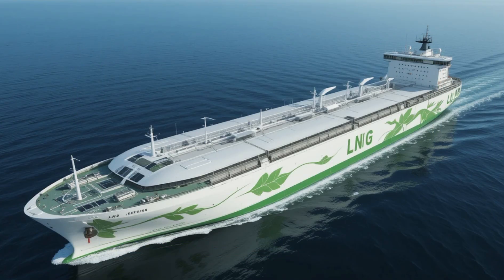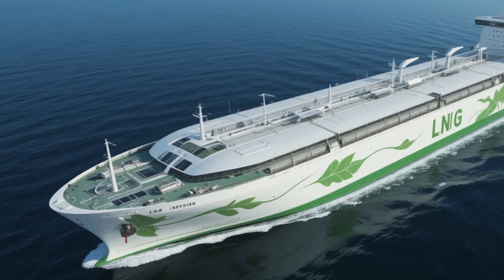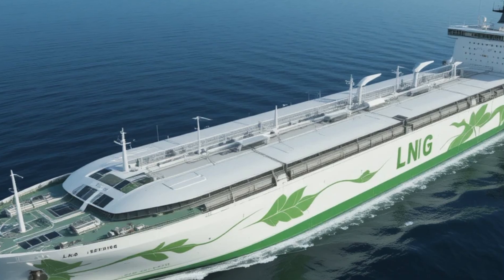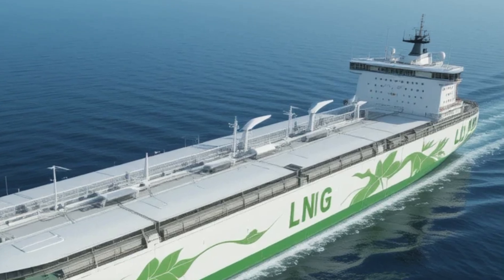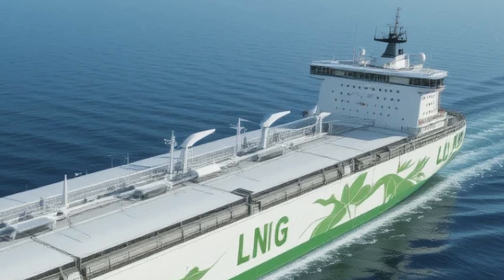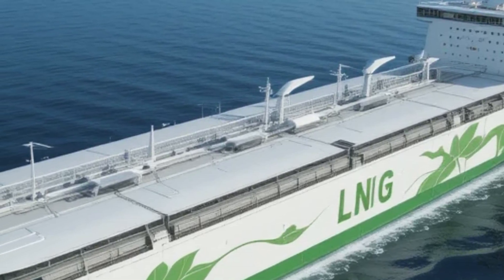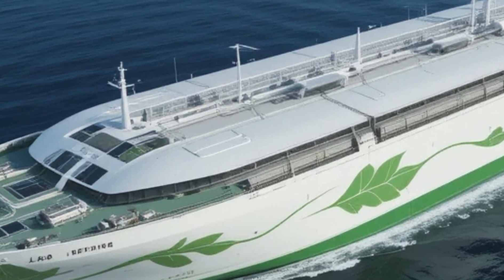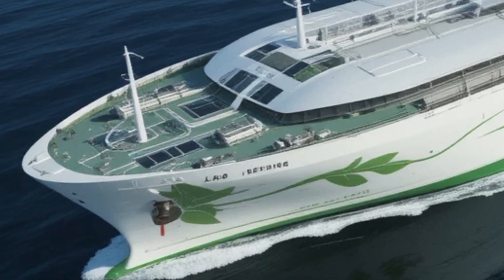One of the standout features of the LNG Concept Cargo Ship is its advanced propulsion system. The ship uses dual-fuel engines, which can run on both LNG and conventional marine fuels. This flexibility not only helps reduce emissions but also ensures that the ship can operate in various regions with differing fuel availability. The LNG system is supported by cutting-edge tank technology, allowing for safe and efficient storage and usage of the gas, so the ship can travel longer distances without needing to refuel frequently, improving overall operational efficiency.